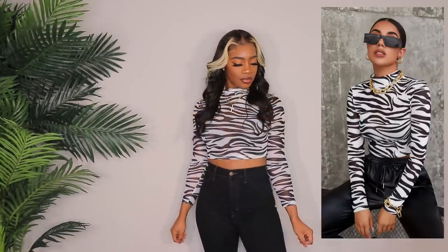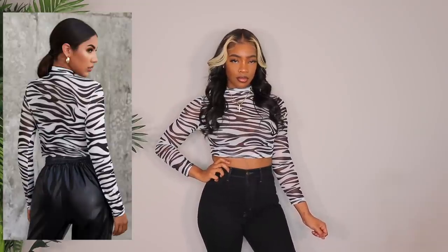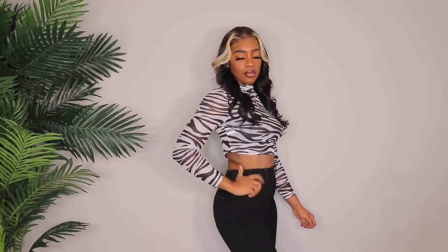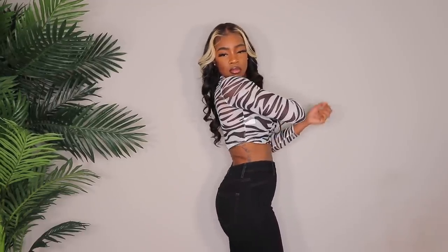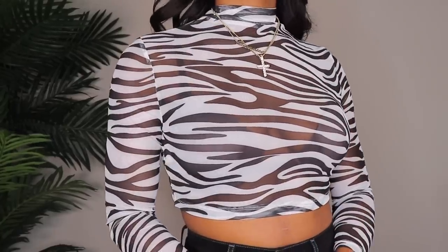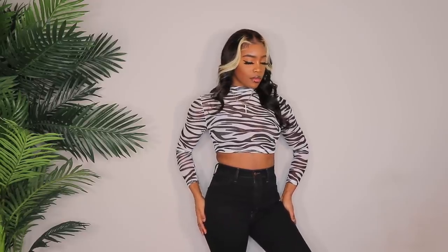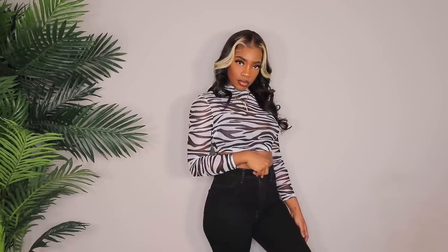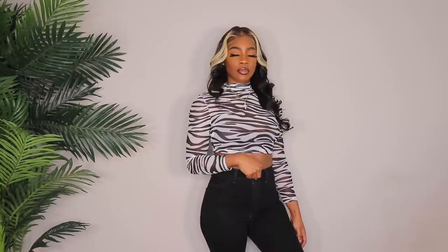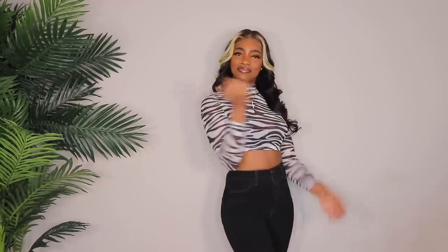Next up we have this really, really cropped zebra mesh top. As you can see, the sleeves are not like they are in the photo — I don't know what that's about, but I got this top in a size medium and it fits cute. You guys know I don't like short sleeves, so I don't know if I'm going to wear this. It actually doesn't look terrible like this, but it bothers me that it's not supposed to be like this — in the photo it's a long sleeve and on me it is not. So yeah, this is cute, but I don't know if I'm going to wear her.